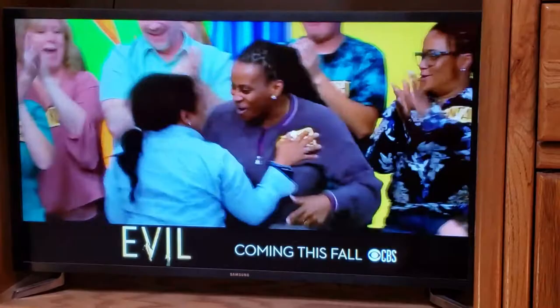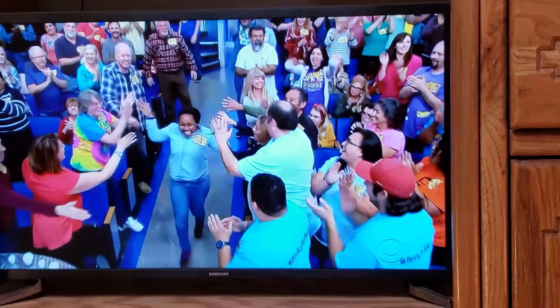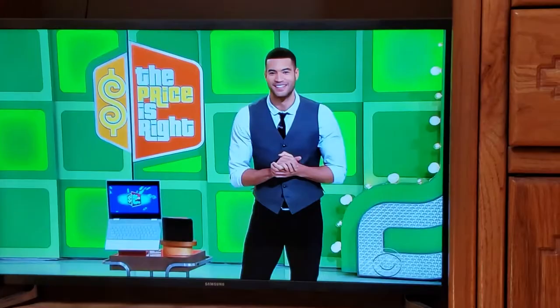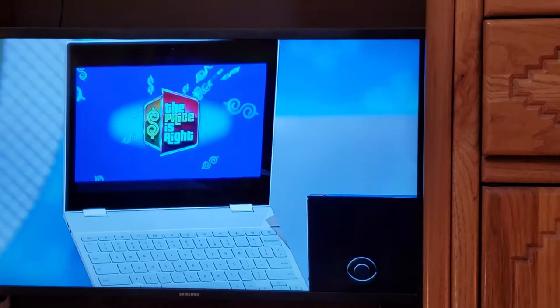You're the next contestant on The Price Is Right! Next up we've got a new laptop, featuring a 12.3-inch 360-degree touch screen display. This 3.3 gigahertz Chromebook has a built-in digital assistant, 8 gigs of RAM, and a 128 gig solid state drive. One 3 terabyte external hard drive included!